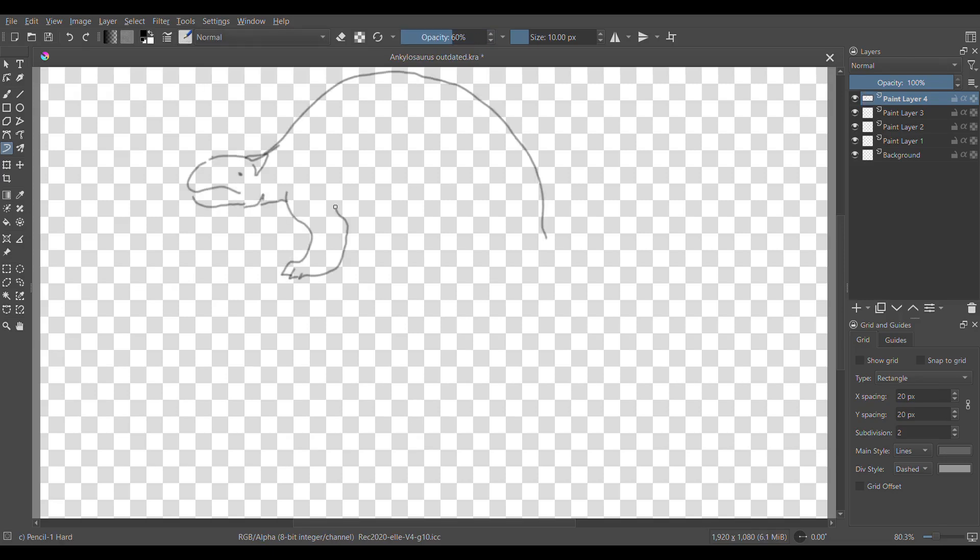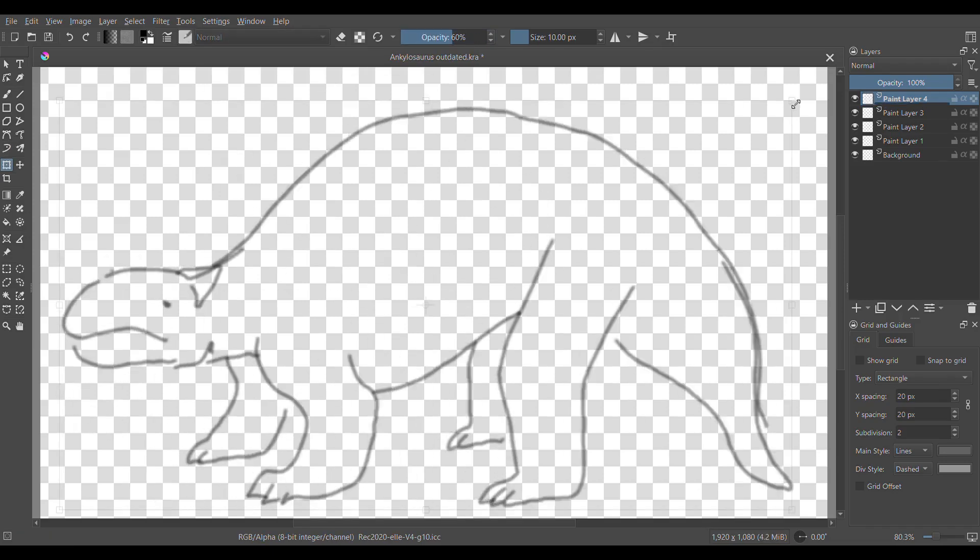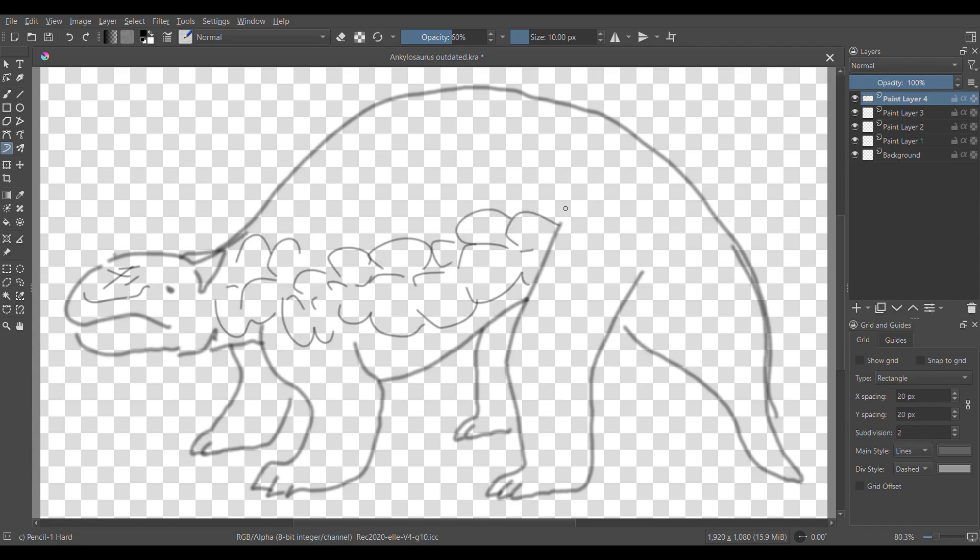In this video I'll talk about Ankylosaurus, starting with its history of discovery, then I'll give a description and talk about how it evolved.